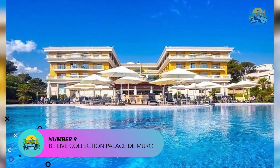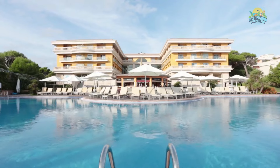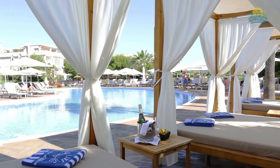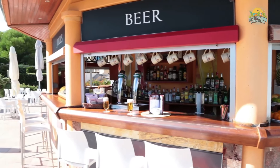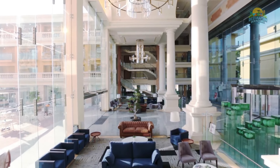Number 9: BeLive Collection Palace de Muro. BeLive Collection Palace de Muro is a five-star all-inclusive resort located on the north coast of Majorca, in the town of Playa de Muro. The resort is situated directly on the beach, providing easy access to the Mediterranean Sea and stunning views of the coastline.